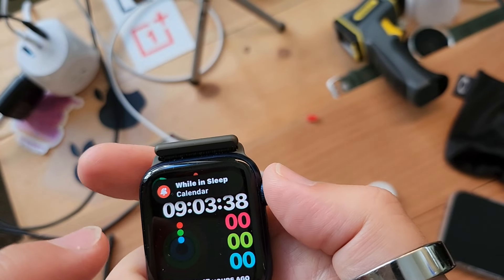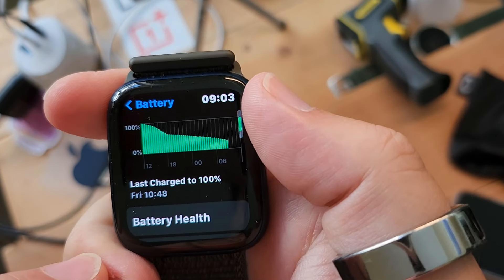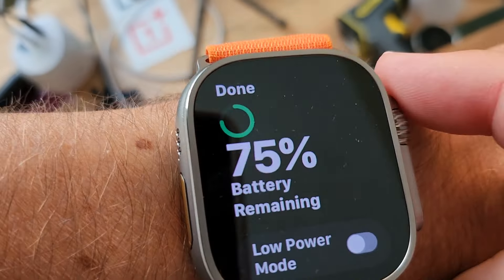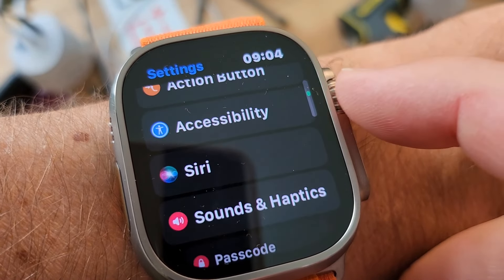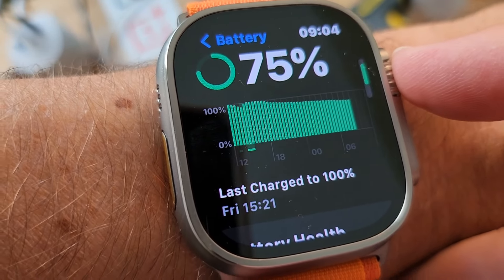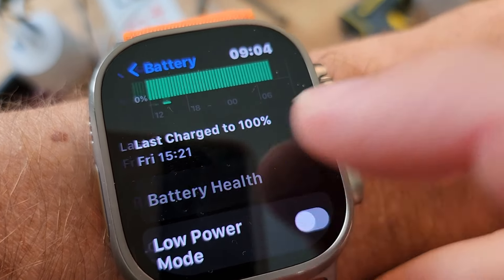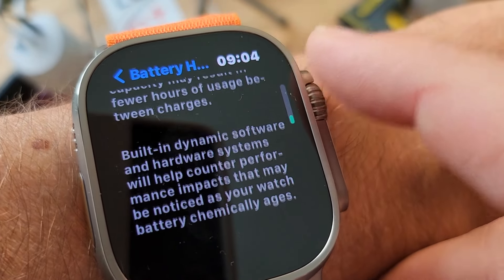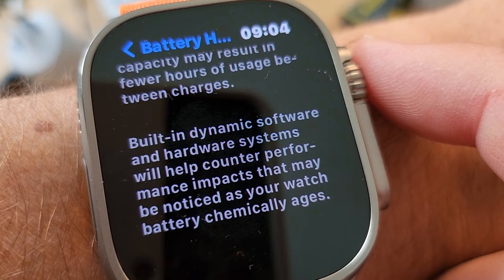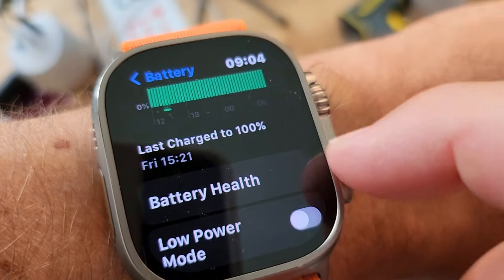24%, and this wasn't used much at all. Let's take a look at the old battery health. Last charge to 100% on Friday. Battery health: 83%. That's sad. Now the Ultra: last charge to 100% Friday at 3:21 in the afternoon. Battery health: 100%. Built-in dynamic software and hardware systems help counter performance impacts as your Apple Watch battery chemically ages.